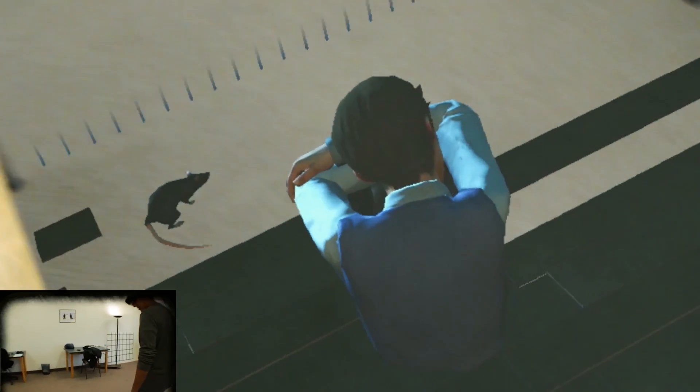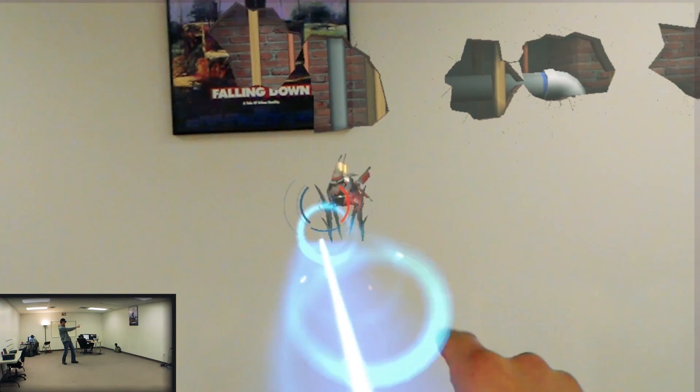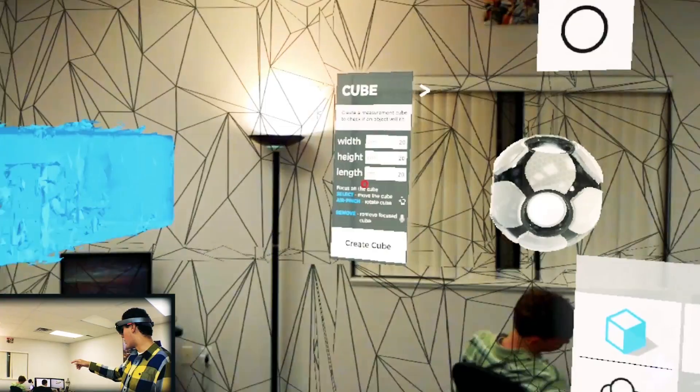Apps like HoloTours, Fragments, and Robo Raid — there's still really nothing matching that quality. The most noteworthy ones are games. We've yet to see too many extremely useful apps you'd use every day. There's measuring, putting stuff into your space, a lot of variety, but nothing that really has a lot of stickiness. That said, we expect this to change very soon with Microsoft pushing their Windows Holographic and mixed reality headsets — we expect the quality of apps to rocket up soon.